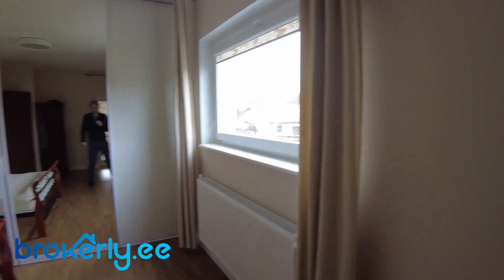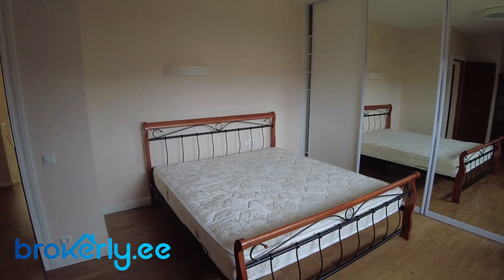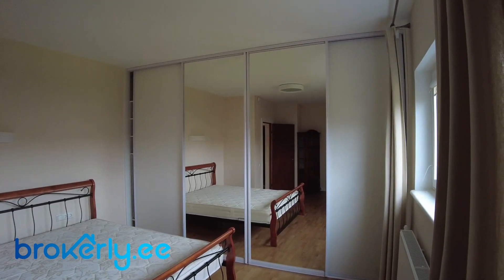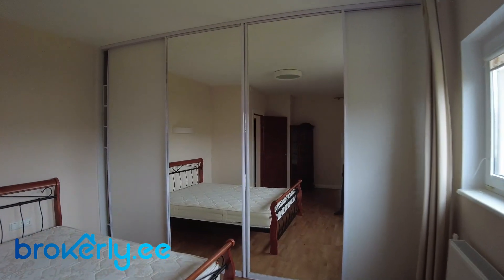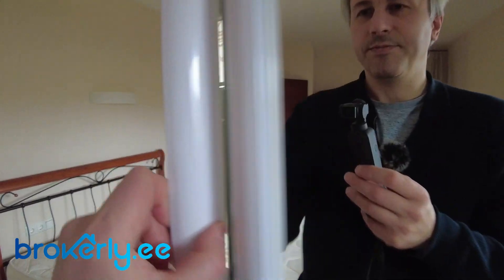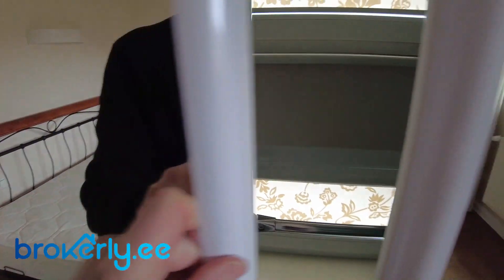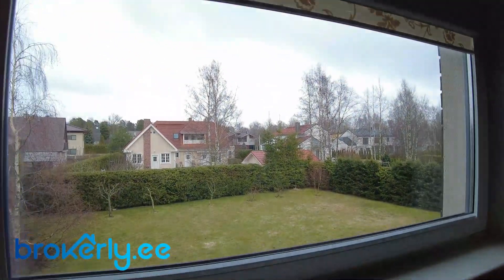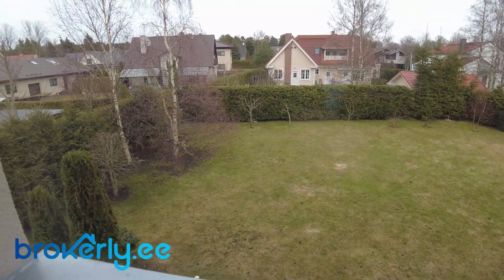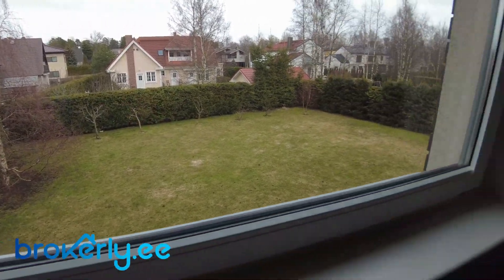And this is the last bedroom, with a big wardrobe — with a small secret: you have a window in the wardrobe, so no need for lighting during the day, you can see your stuff. And this is the yard — spacious yard. We'll take a look later.